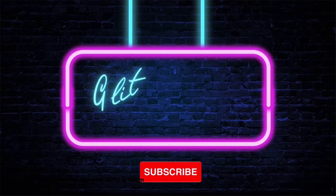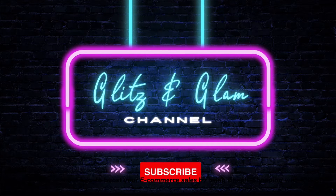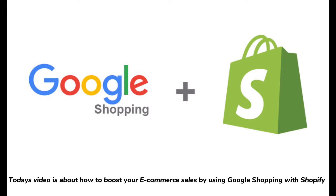Hello, welcome to my channel Glitz and Glam. Today's video is about how to boost your e-commerce sales by using Google Shopping with Shopify.